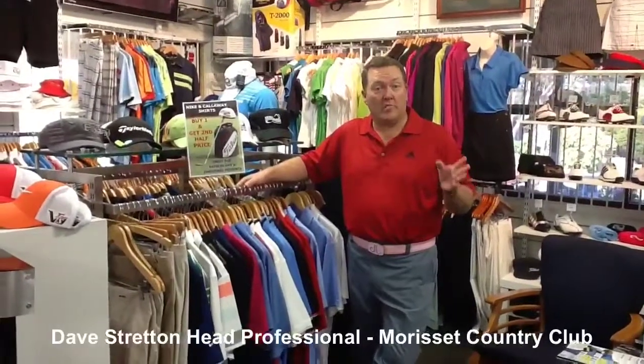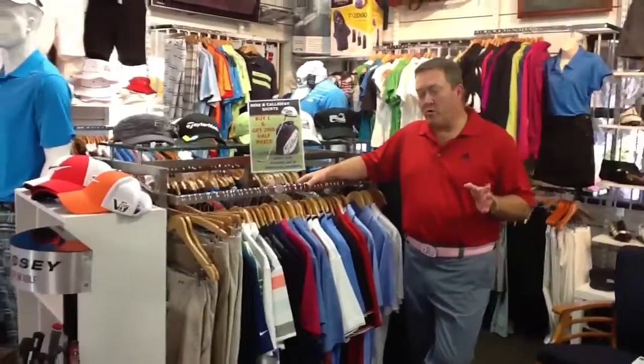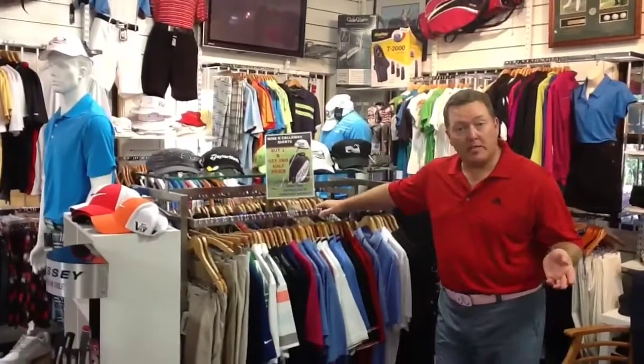Dave's Gold Shop has a big range of men's clothing. We've always prided ourselves on having a nice range of men's clothes which are not too expensive.